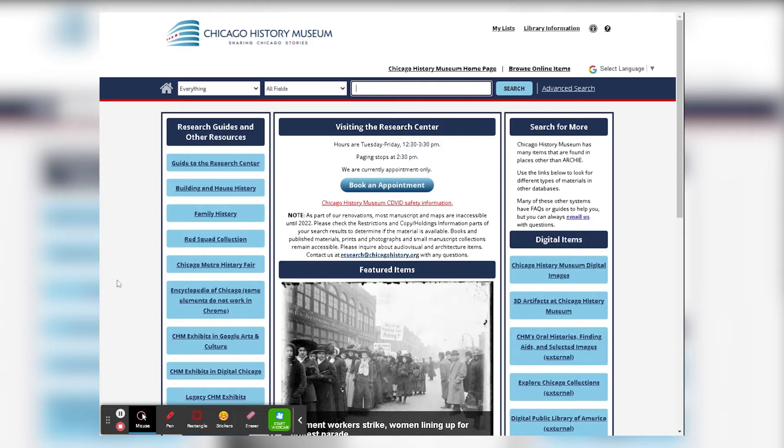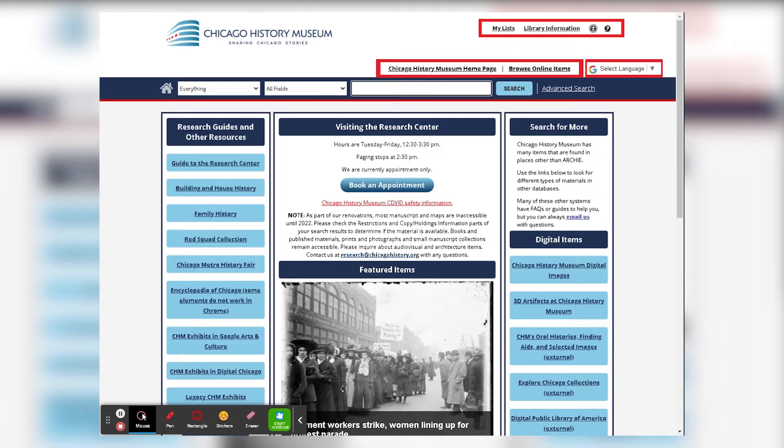At the top, in the banner above the search bar, you will notice a few links that will stay with you throughout your browsing experience. So no matter what page you're on, these will all stay the same. This includes links back to the History Museum's homepage, ways to browse items that are only online, links to your lists, library information, accessibility features, help, and the ability to change the language the page appears in.